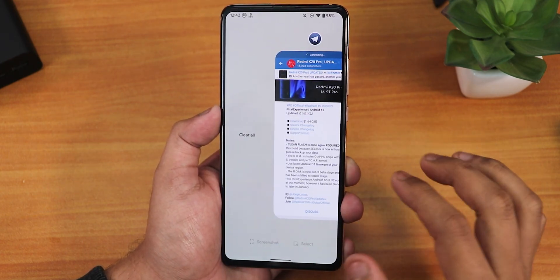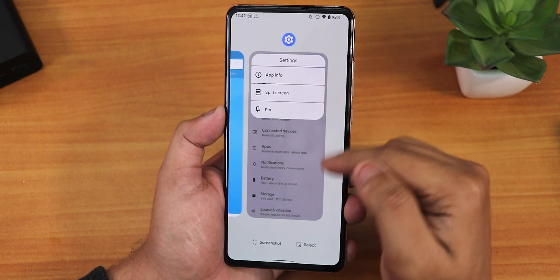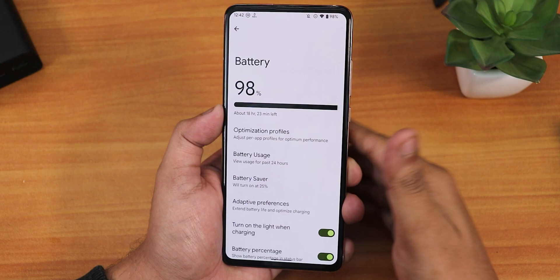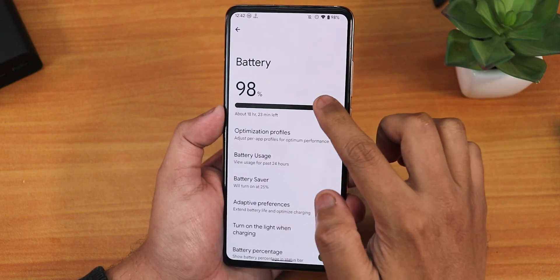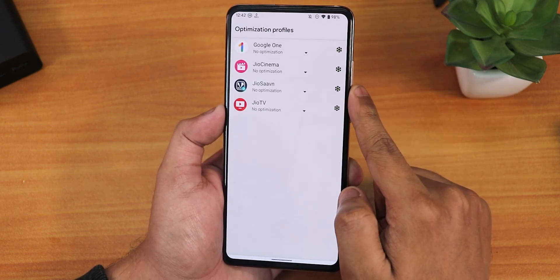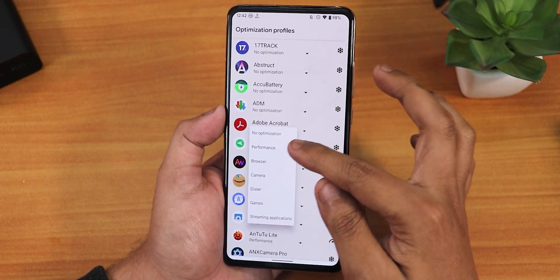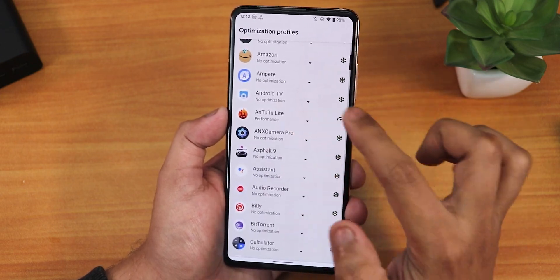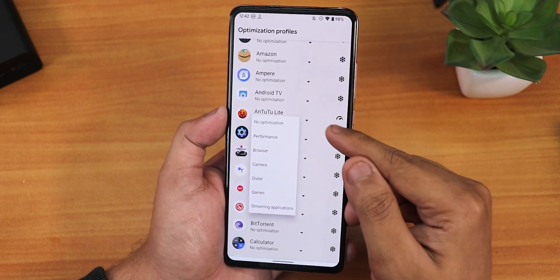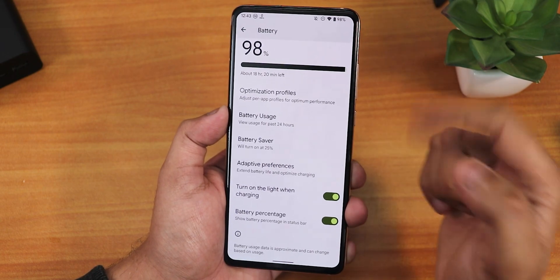In the battery settings, you can view full battery usage details. There are optimization profiles — essentially thermal profiles — where you can set individual apps to performance mode, useful for benchmarking. Battery saver is available, and there's an option to enable the battery percentage in the status bar.